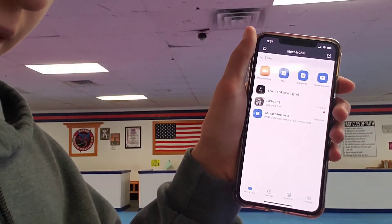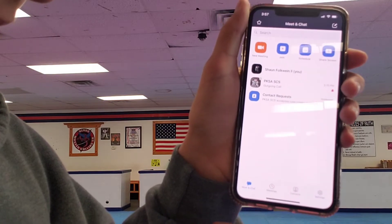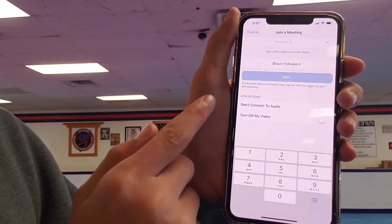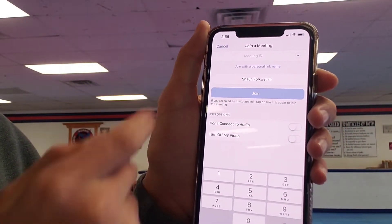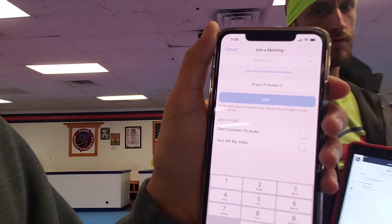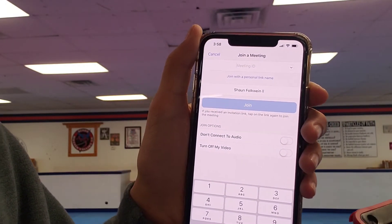We ask that you check in 5 minutes before your scheduled class time and check out once the class is over. To join via meeting ID: on Zoom, go to the far left bottom corner, tap the meet and chat icon, then press 'Join.' At the top it'll say Meeting ID — tap in the meeting ID that was sent out. Then it'll ask for the password, which is PKSA SES, no spaces, all lowercase letters, and then it'll join you to the meeting.